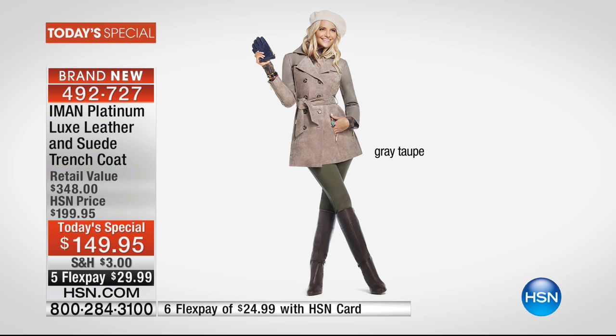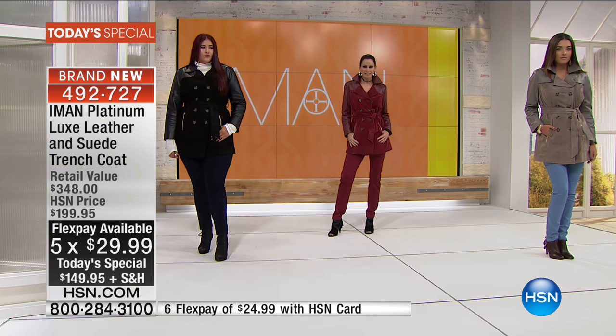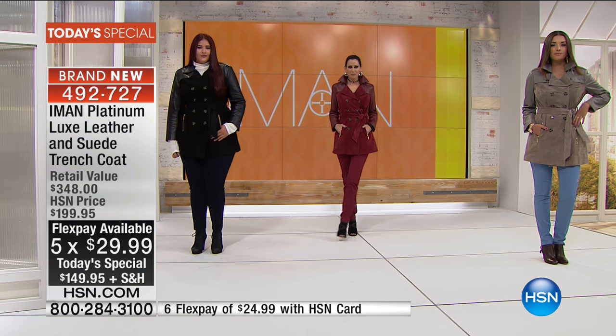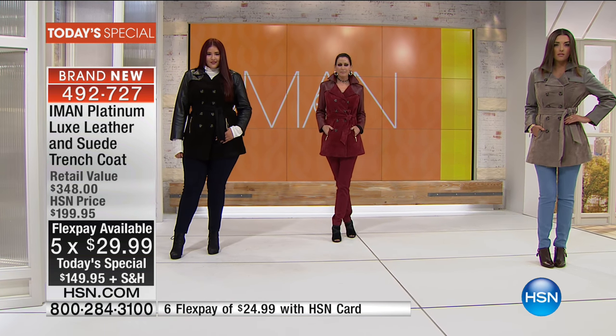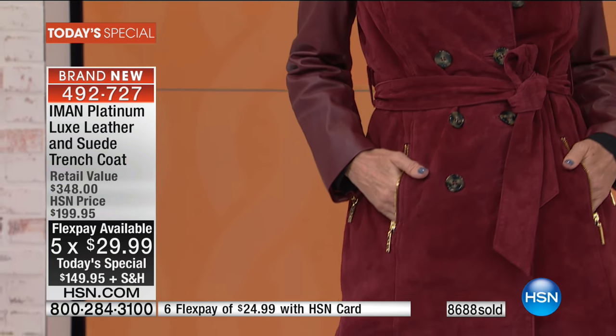At $149.95, five flex, six on your HSN card, you're getting an extraordinary opportunity to come into this amazing world of Iman and know that every time you walk out the door, you are dressed in impeccable style.